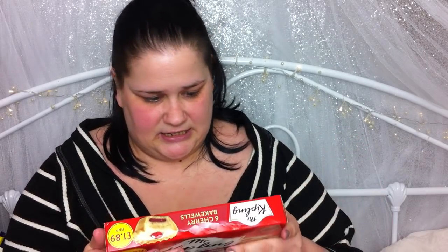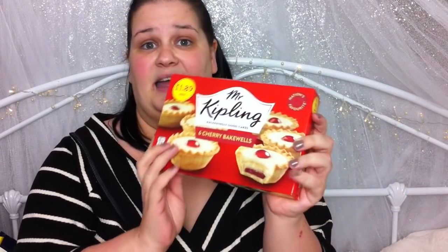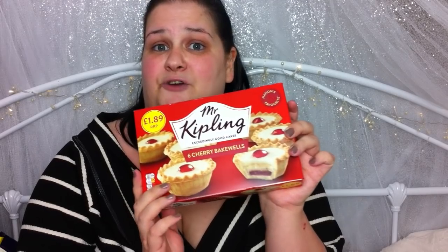Then I picked up some Mr Kipling Cherry Bakewells. I love Cherry Bakewells, but like I say with diabetes you can't go over the top — they're very, very sweet, and I'll be damned if I'm going to sit there all Christmas Day drinking pints of water because I've devoured too many. It's £1.89 for those and you get six. I had a word with the boss — my dad — and he agreed to get those.